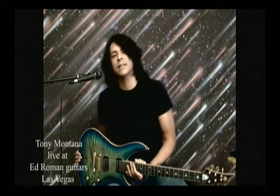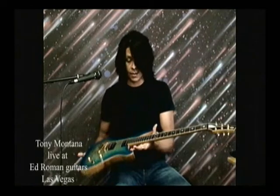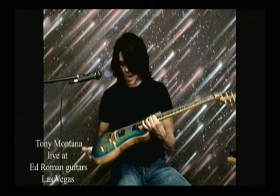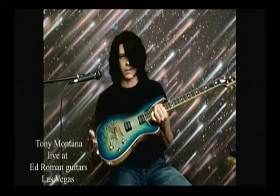How's it going? Tony at Ed Roman's Guitars here in Las Vegas holding a really special instrument. This is called the Centurion. Obviously beautiful front, maple, flamed top here.